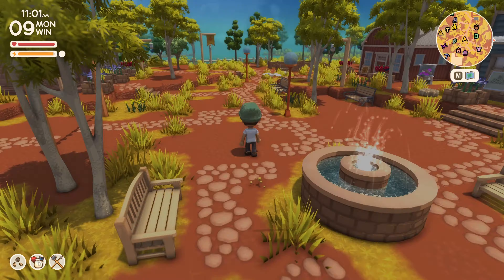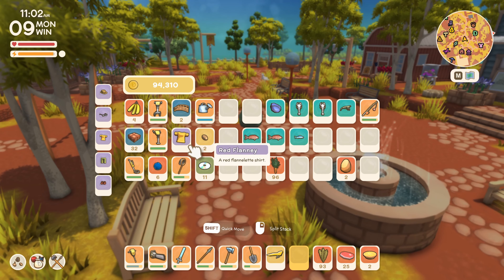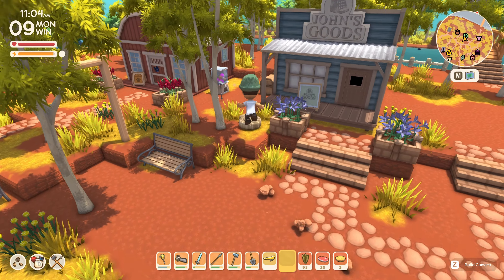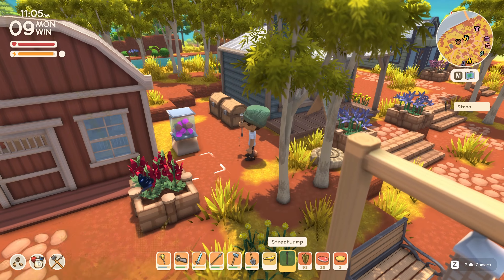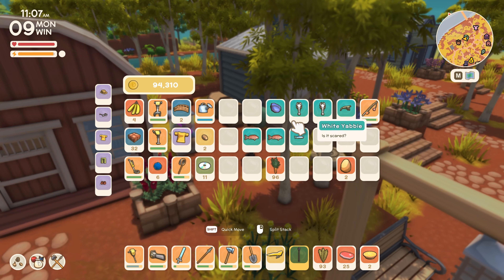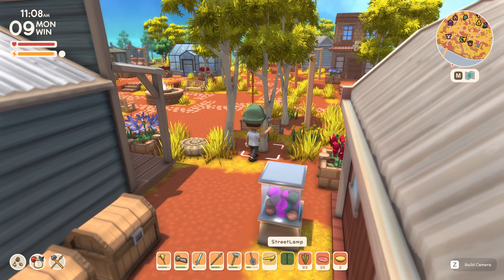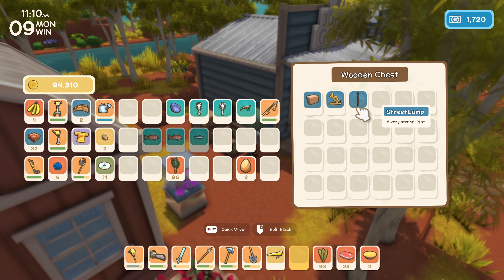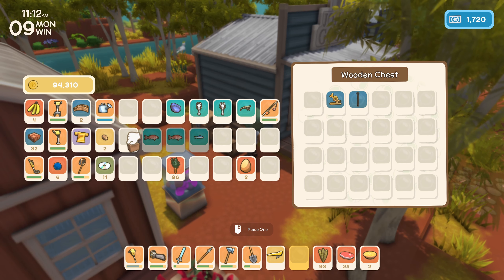We've got a street lamp. I don't know if we do have a place that we need to put a street lamp, so maybe we'll actually leave it in here. I don't really know if I'm going to sell that to John yet. But I know I'm going to sell these other things to John. Let's actually go see him.